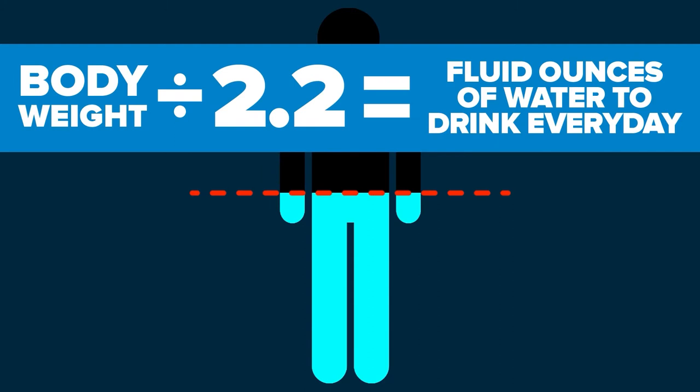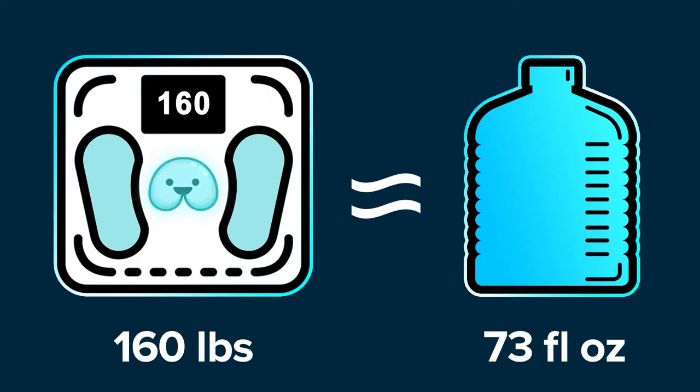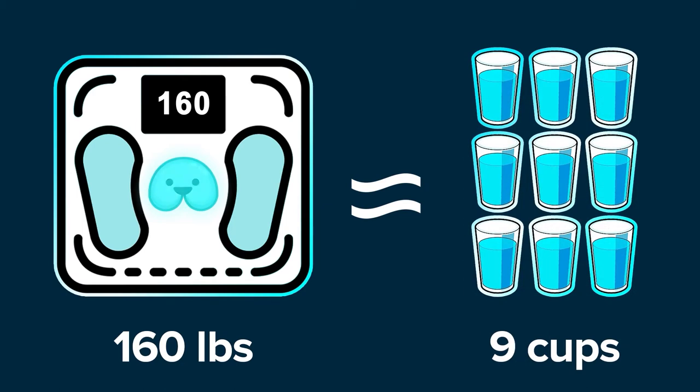Simply divide your body weight in pounds by 2.2. This is how many fluid ounces of water you should drink in a day. For example, if you weigh 160 pounds, you'll need roughly 73 fluid ounces of water per day, or approximately 9 cups.